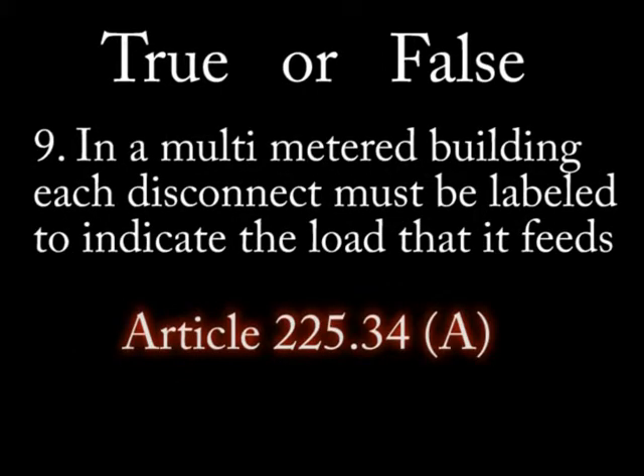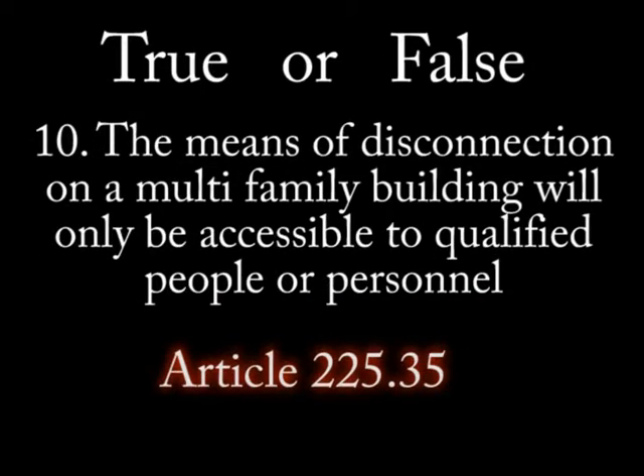Number 9: In a multi-metered building, each disconnect must be labeled to indicate the load. Number 10: The means of disconnection on a multi-family building will only be accessible to qualified personnel.